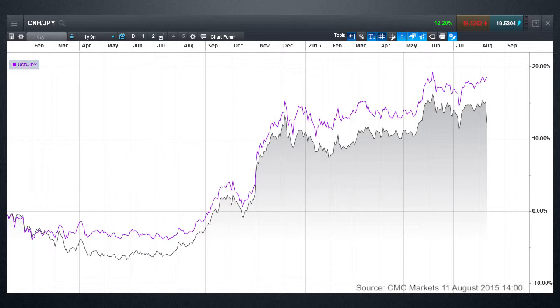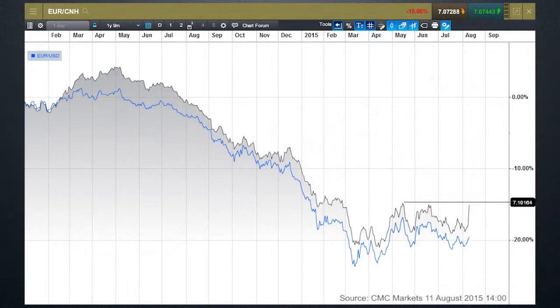In terms of what this means for the yuan going forward, looking at the euro against the yuan chart, the key resistance level is 7.1, shown on the grey line. We've moved higher, as we can see on the grey line. If euro/dollar continues to rebound the way it has, we could well see further yuan weakness over the course of the next few months.